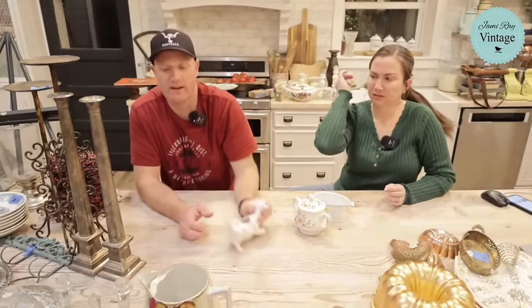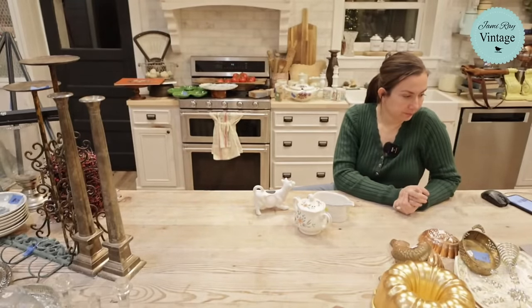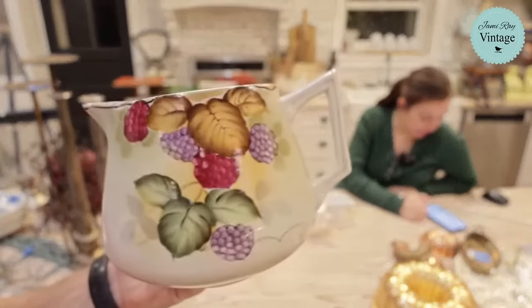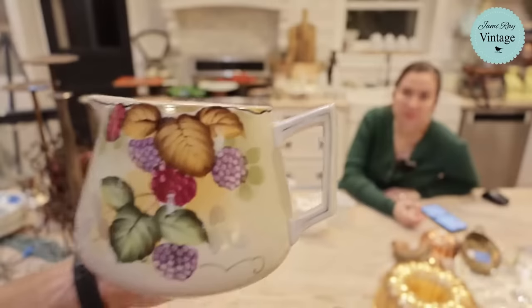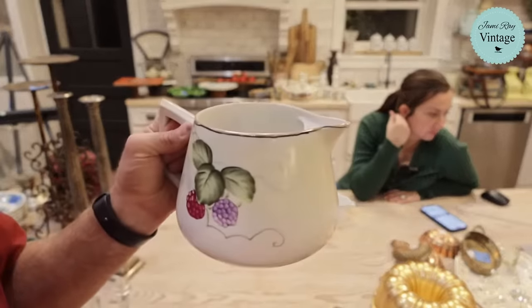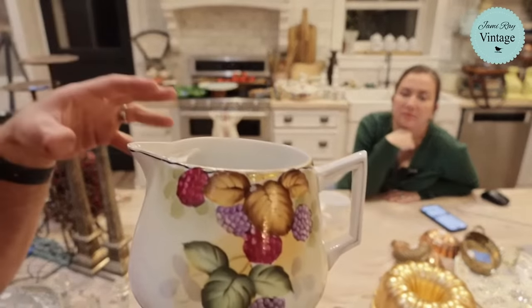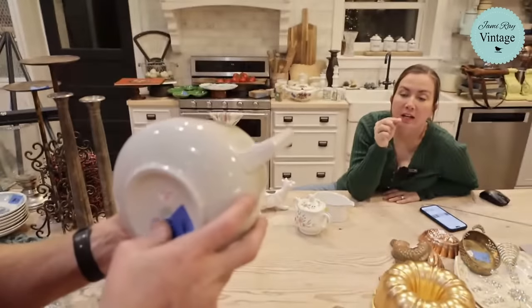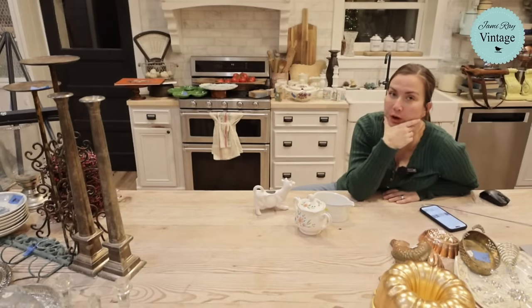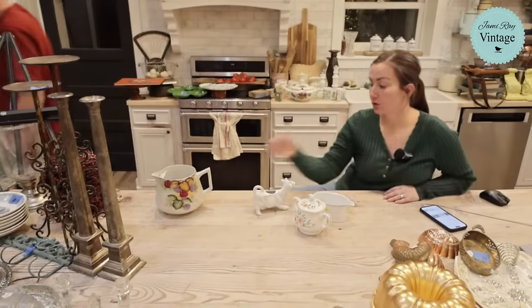This lemonade pitcher has a great design but it does have a crack running up one side — people weren't buying it at Goodwill and a fellow reseller pointed out the crack. This side is in great condition. In the same spirit as the soup tureen, these make amazing little planters. I do want to run some super glue down the crack. It's hand-painted Nippon and I priced it at $19.95 because of the crack.